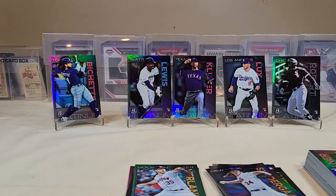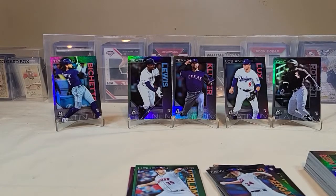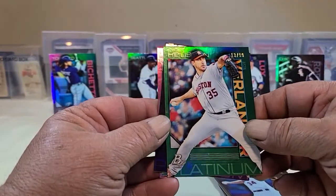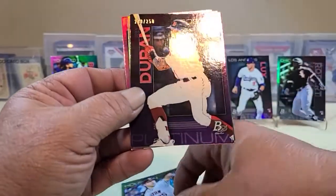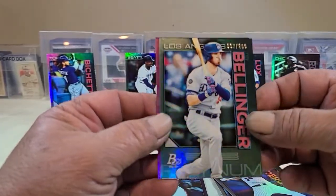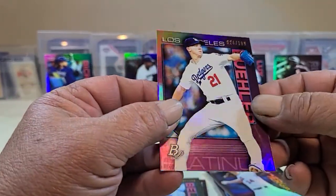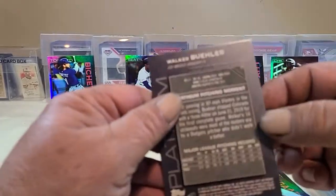We definitely hit some nice rookie cards — Robert, Lewis, Bichette, Lux — and then the numbered cards: a nice green to 99 and a blue to 250, along with the 299 and 199 numbered cards. And the Walker Buehler.